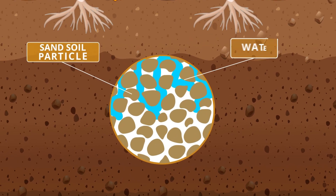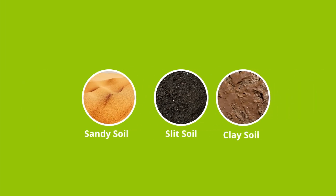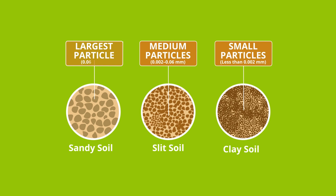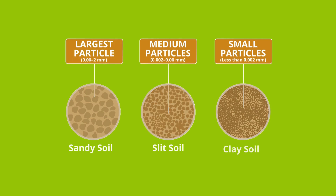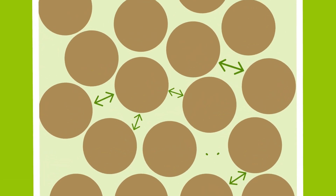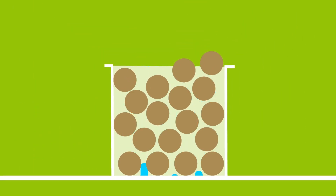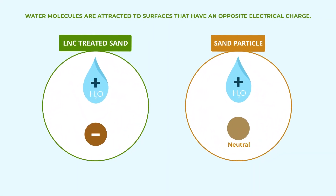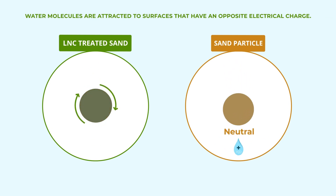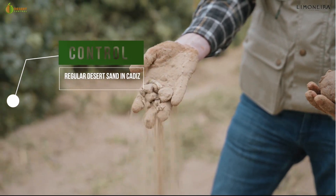Let's look deeper into why sandy soils are so poor in retaining water. Sandy soils consist primarily of sand grains, which are large particles. Think of a jar filled with marbles — large marbles will have big void spaces of air between them compared to small marbles, and water will flow through quickly. Sand grains also lack surface charge, which means that charged particles like water have nothing to stick to, and nothing binds the sand particles together to form a good soil structure.